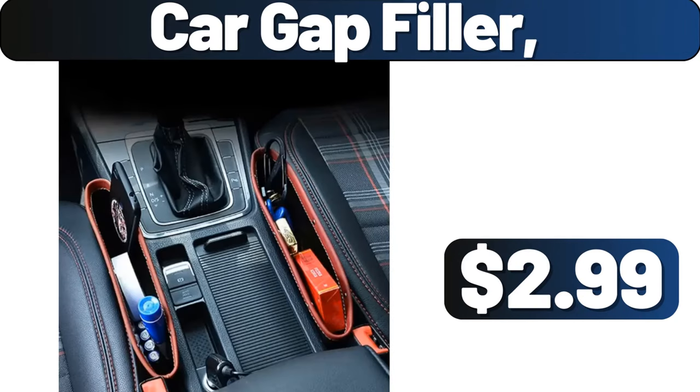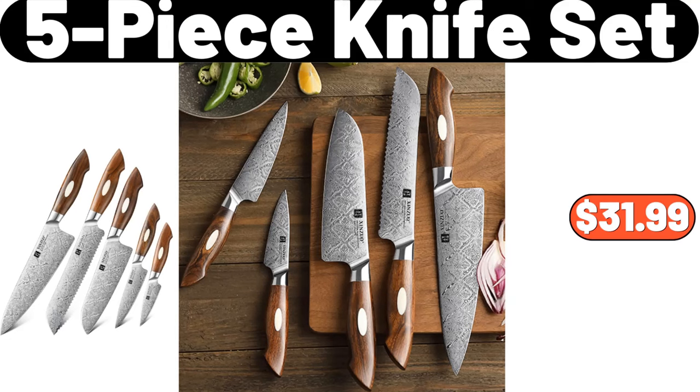Car Gap Filler, $2.99. What do you think of these products? Be sure to share them with us in the comments section. 5 Piece Knife Set, $31.99.